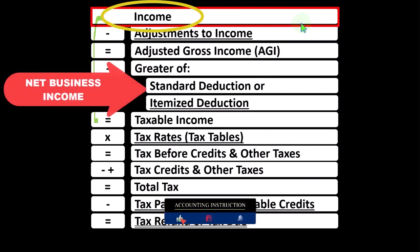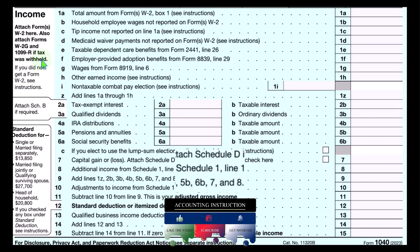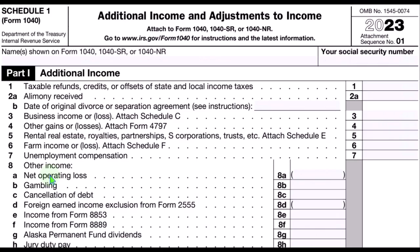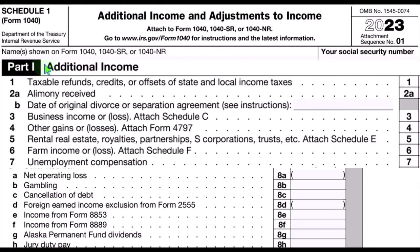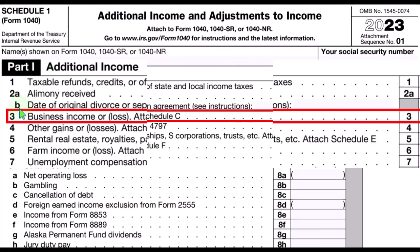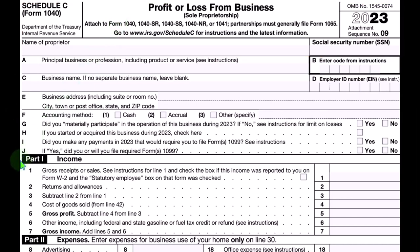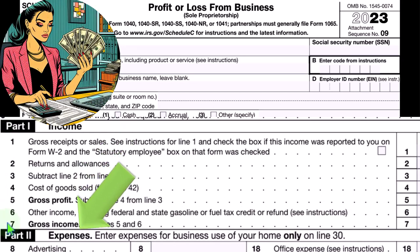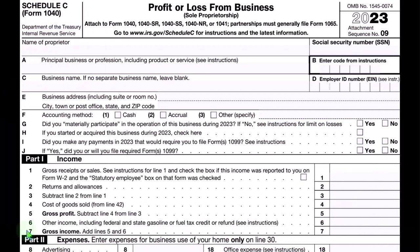The net business income rolls from Schedule C to line one income of the formula. This formula basically reflects the calculation on page one of Form 1040. We see Schedule C rolling into line number eight, additional income from Schedule 1 — the additional income and adjustments to income form. Part one, additional income: Schedule C flows into line three, business income or loss. The Schedule C has a profit and loss format — income minus expenses — with expenses being business deductions, typically having the most different categories, some more difficult to calculate, such as depreciation.